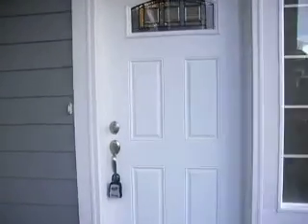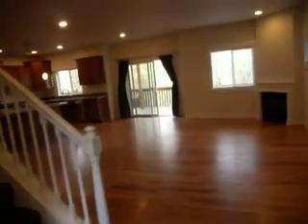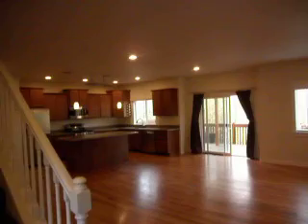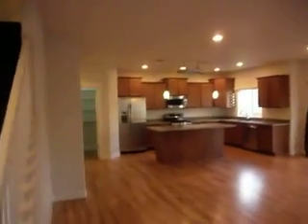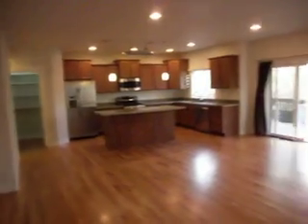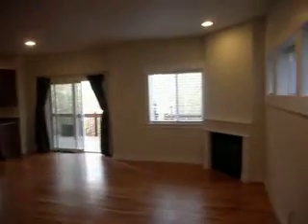This beautiful home is up here in the Renton Highlands. As you come in the front door, you have a small entry closet for coats and the like, and then you're immediately brought into a huge California great room that's really expansive and brings the whole family together.